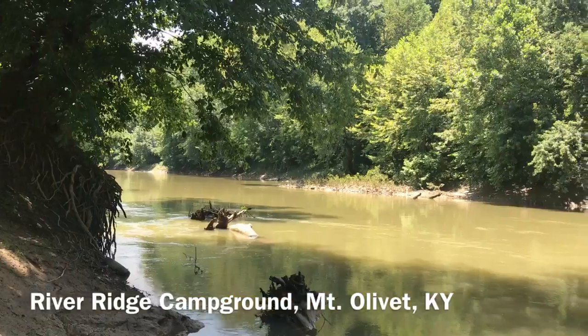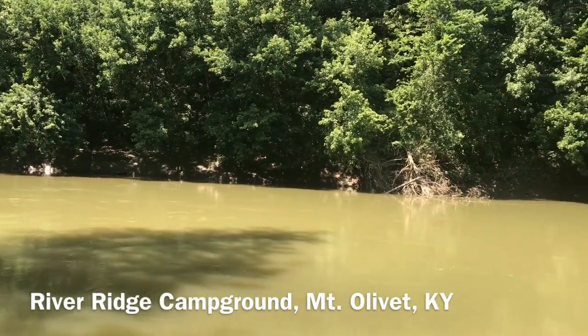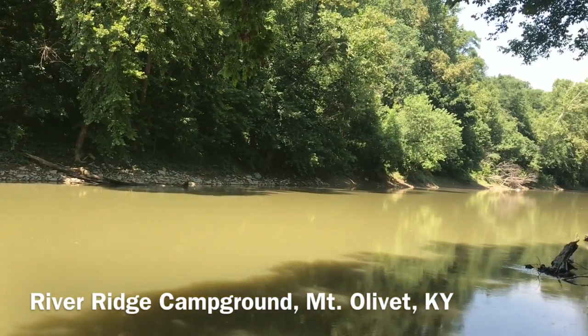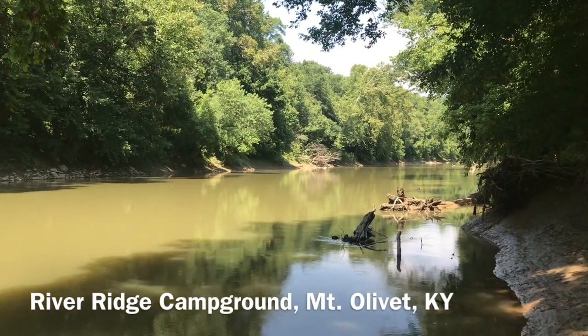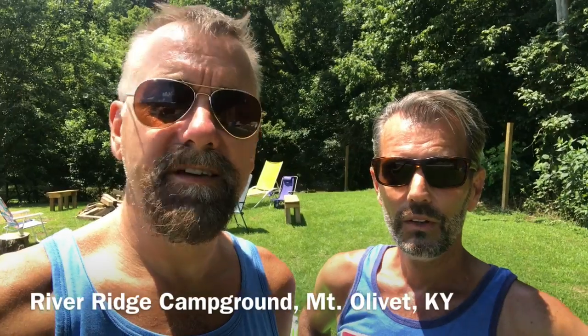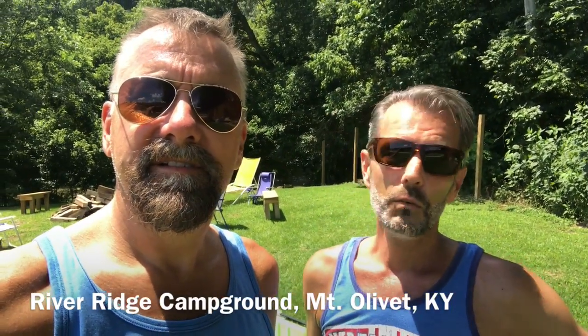But the river's calling us now. This campground is right along the river — hence River Ridge Campground. We're taking a couple of kayaks down the river, about two and a half hours to some little town, and we're supposed to see the landing and call in when we get there. They'll call and come pick us up. So we'll see what it's like. If this is our last video message, we love you all.